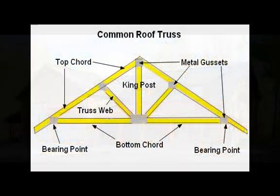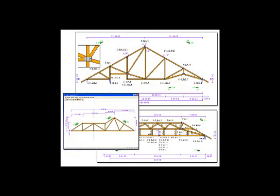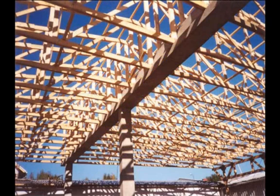Roof trusses are prefabricated triangulated wood structures that are engineered to transfer the load of a roof structure to the exterior bearing walls. Their high strength-to-weight ratios permit long spans, offering greater flexibility in floor plan layouts.